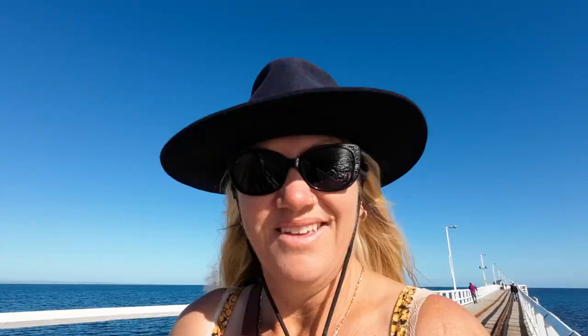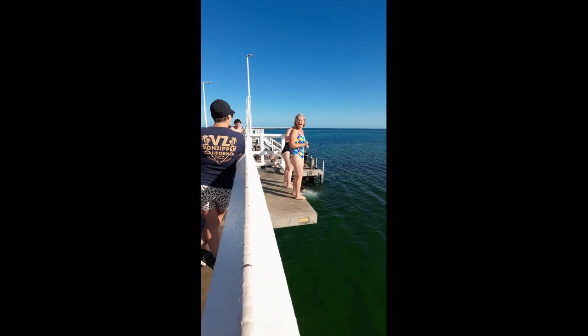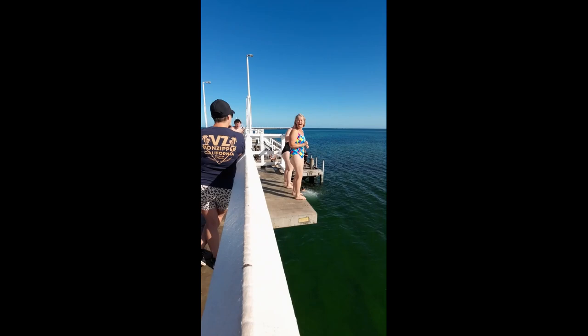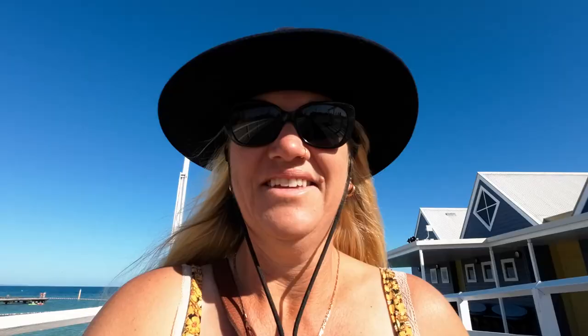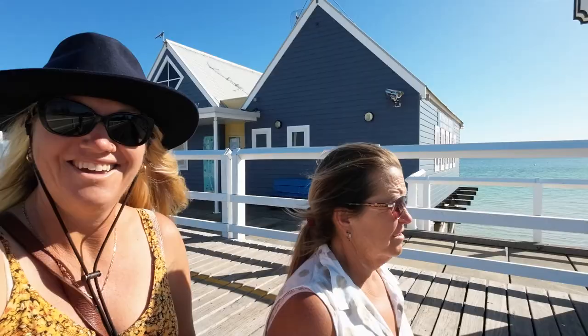Early morning ocean swim — one, two, three, woo! They say the Busselton jetty is the longest wood-piled jetty in the southern hemisphere, in beautiful Geographe Bay. A small entry fee is charged to fund maintenance and preserve the heritage-listed structure for future generations. We did it! There's a nice little cafe down on the walk.